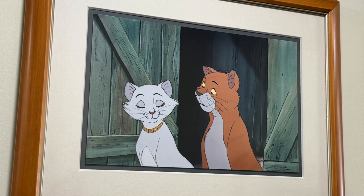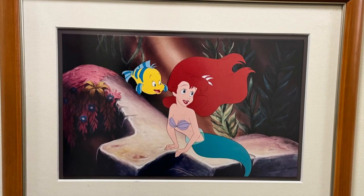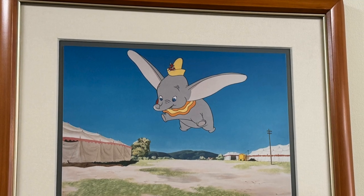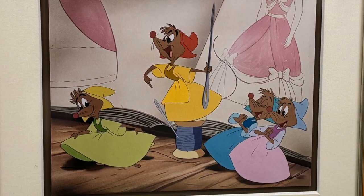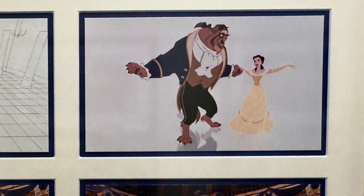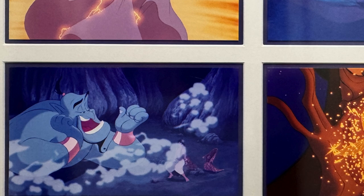The Aristocats was my favorite movie growing up as a kid, and I really loved this picture. It was really neat to see the before and after on the Beauty and the Beast picture, and the Aladdin art was beautiful.